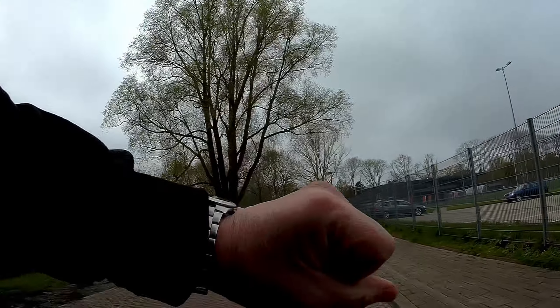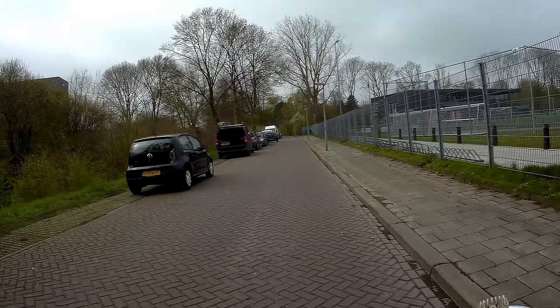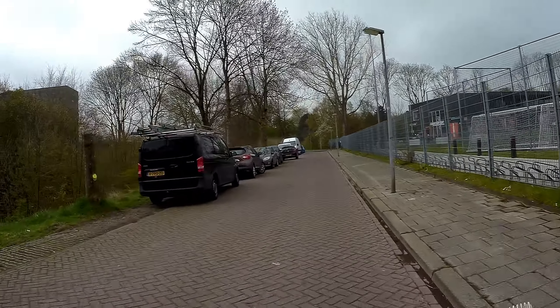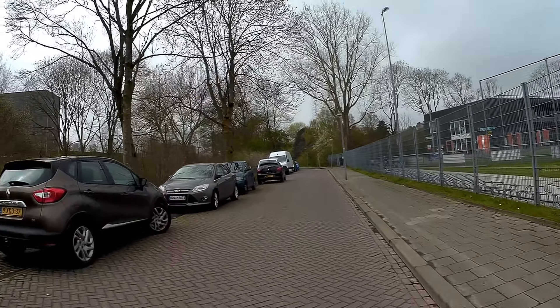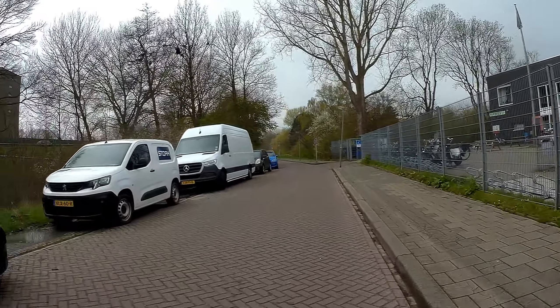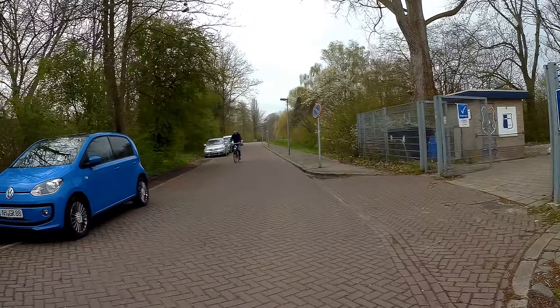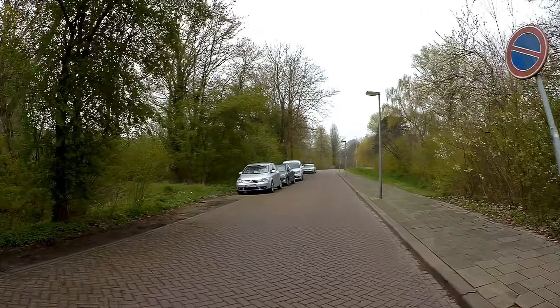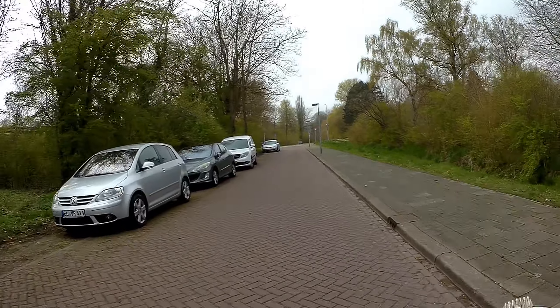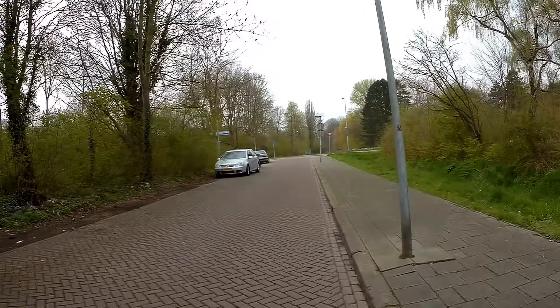Let's have a look at my watch. I have to move on. Actually taking a bit of a longer route, because I do have the time — otherwise it would be a very short ride. For the sake of the video, let's make it a bit longer.